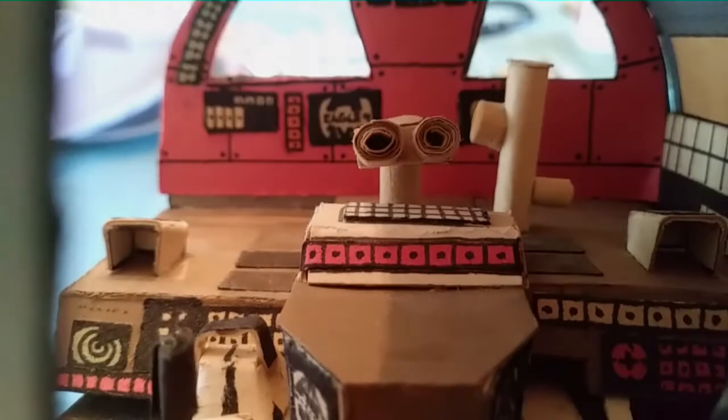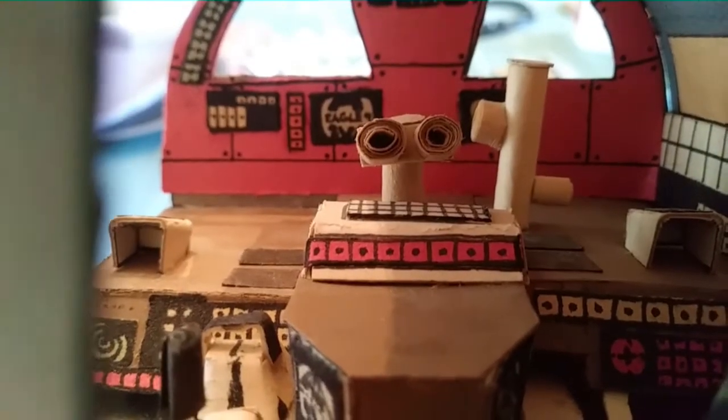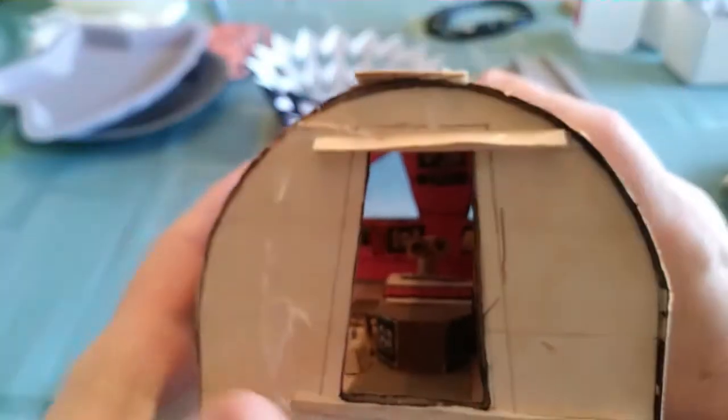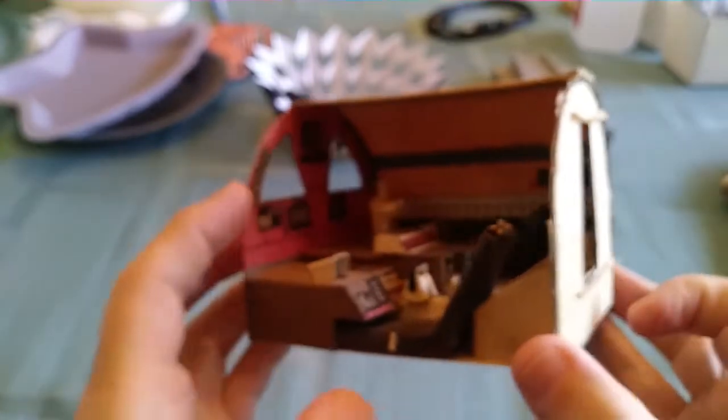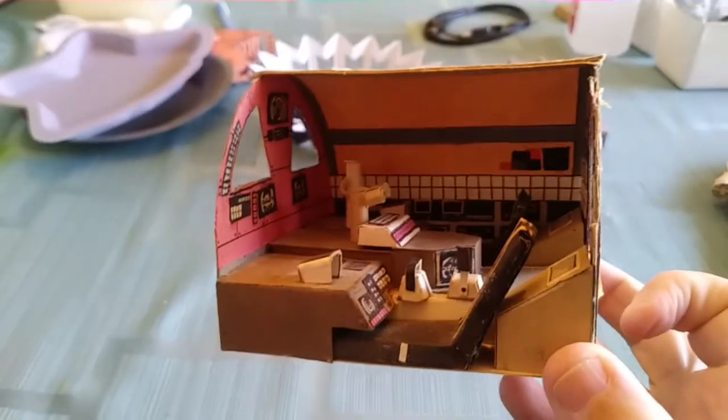As the years went by, my techniques improved. So this, in 1976 — I would have been about 13 years old — I was making this cockpit from Space 1999. Basically just cardboard, colored construction paper, and some paint.